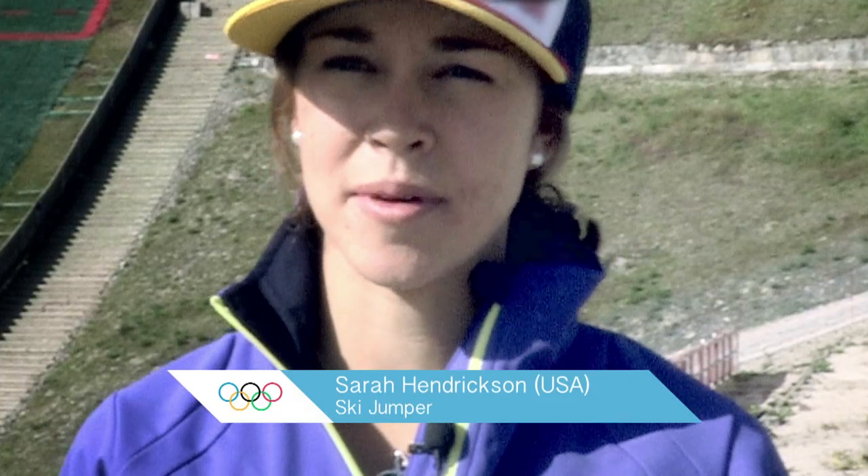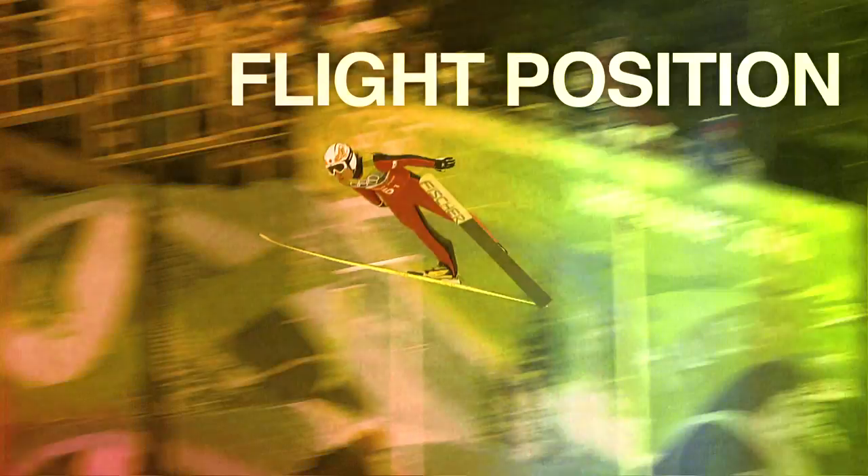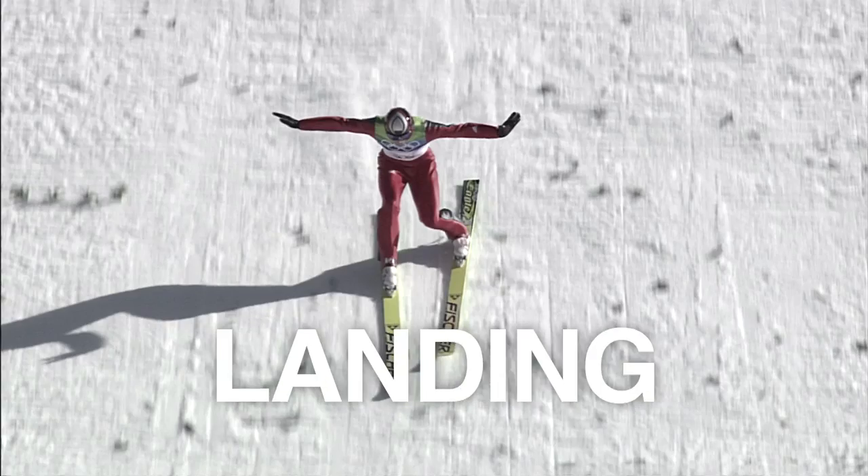I'm Sarah Hendrickson, I'm American, and I'm a ski jumper. Essentially you could break a ski jump into about four parts: the inrun, the takeoff, the flight position, and then the landing. It's a very complicated sport in a span of about 10 seconds.